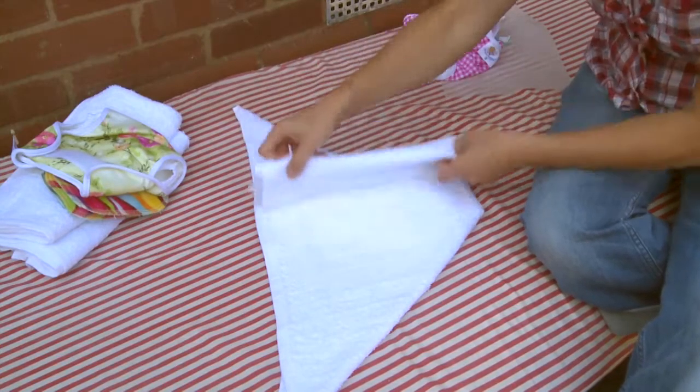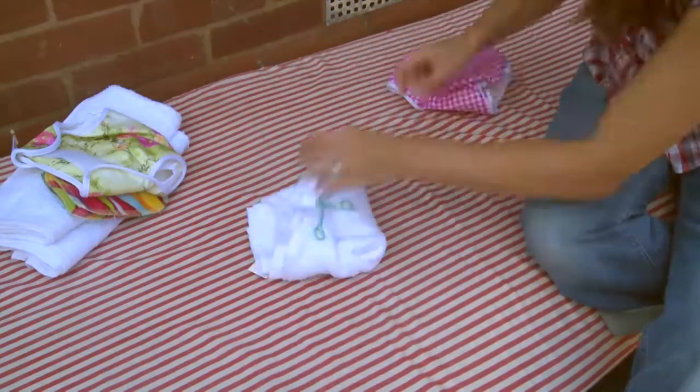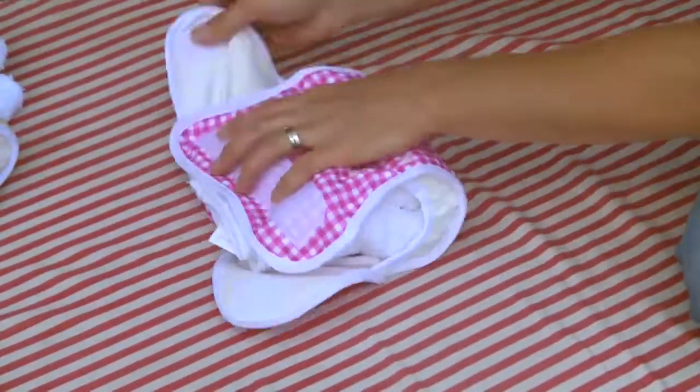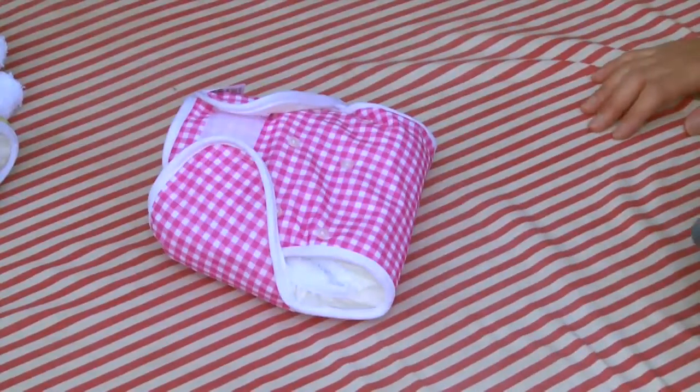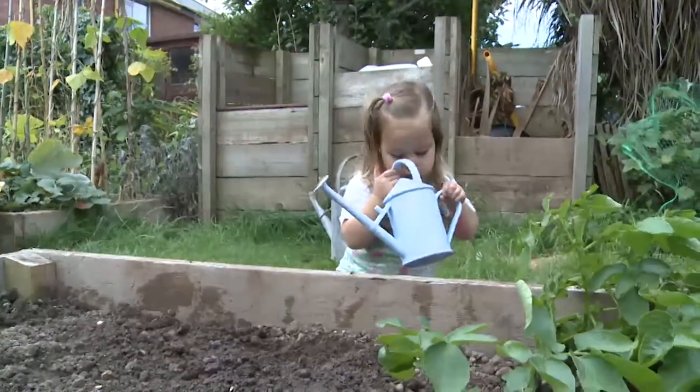If you have a baby or young children, another way of cutting down on the rubbish you throw out could be by using real nappies. Unlike disposables, they are reusable and will also save you money. I use reusable nappies because I think it's really important to not add to the landfill situation. Reusable nappies also help my family save a lot of money, and when I use reusable nappies on my daughter I will have saved an awful lot of money throughout her nappy life. I can use these nappies again on my second baby and save that money all over again without adding to any of the landfill.